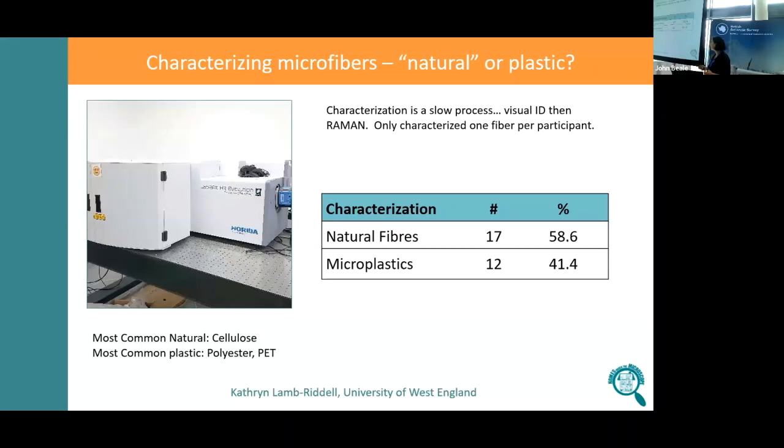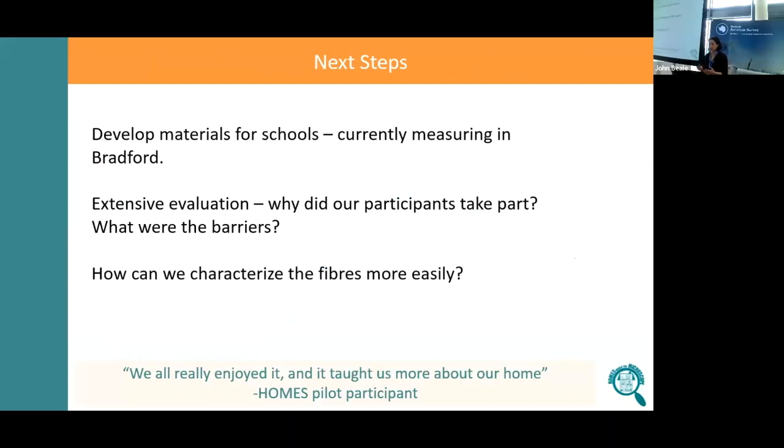This is really the sticking point of our project. We want to scale it up and do more homes and more studies — we've got data from just over 30 homes, which is exciting, but you'd want to scale that to a much larger project. What's really slowing us down is how we characterise the fibres more easily.